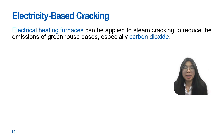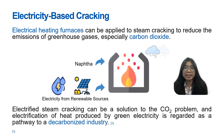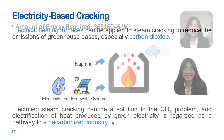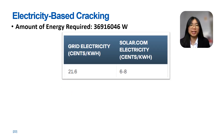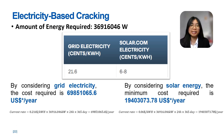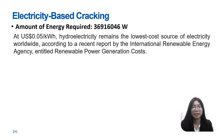Electrical heating furnaces can be applied to steam cracking to reduce greenhouse gas emissions, especially CO2. Electrified steam cracking can be a solution to the CO2 problem, and electrification of heat produced by green electricity is regarded as a pathway to a decarbonized industry. For our simulations, a total energy of 36,916,046 watts is required. Comparing grid electricity and solar energy, the long-term cost for solar energy is 72% lower than grid electricity per year. According to the International Renewable Energy Agency, hydroelectricity remains the lowest cost electricity source worldwide at $0.05 per kilowatt hour, giving a total cost of $16,169,228.50 per year to match the energy requirement.